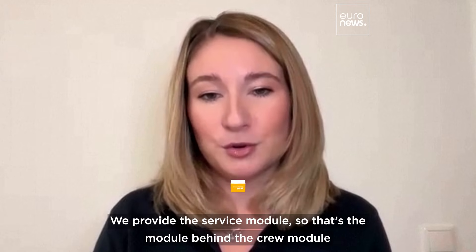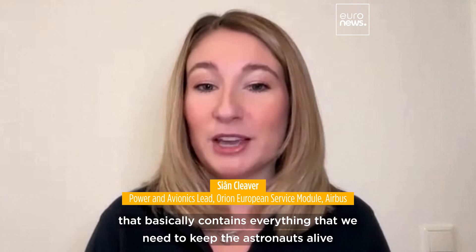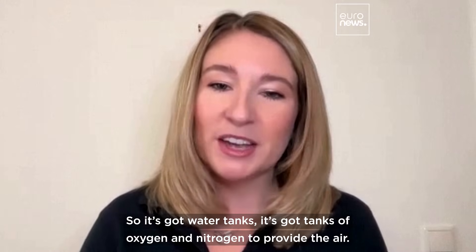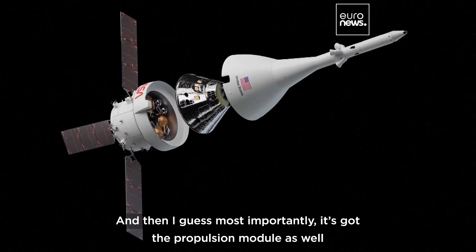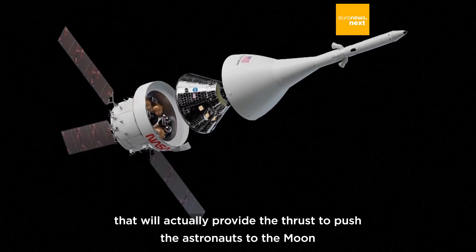We provide the service module — that's the module behind the crew module that basically contains everything we need to keep the astronauts alive on their journey to the moon. It's got water tanks, tanks of oxygen and nitrogen to provide the air, and most importantly, it's got the propulsion module that will actually provide the thrust to push the astronauts to the moon and bring them back again.